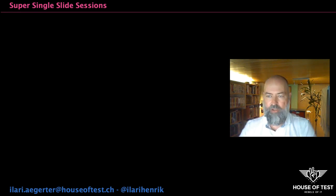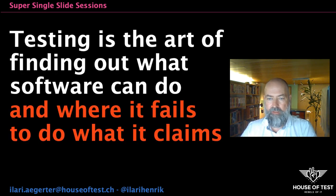Welcome to Super Single Slide Sessions, where we have a look at aspects of software testing and pack it into a single slide. How would you answer if someone asked you what is software testing? Here's how I would put it into a single sentence: Testing is the art of finding out what software can do and where it fails to do what it claims.